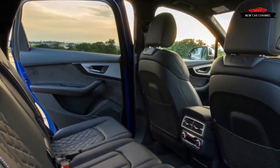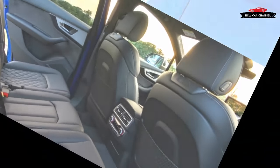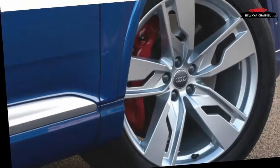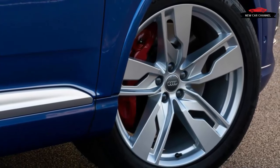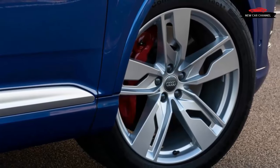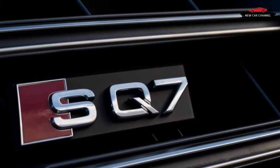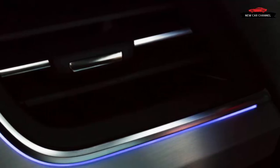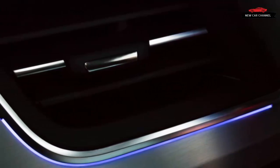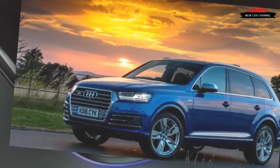Not long ago, platform sharing was practically synonymous with old-fashioned badge engineering — that dark period when the only engineering effort automakers put into distinguishing their identikit models went to the formulation of the adhesive required to hold on their brand insignia. These days, platforms are all about shades of grey, with scalable architecture allowing cars of radically different shapes and sizes to be spun from the same basic component set.